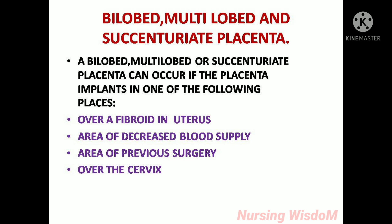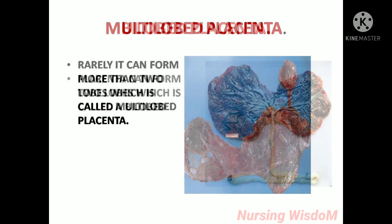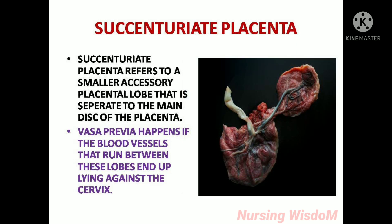Bilobed, multilobed, and succenturiate placenta can occur if the placenta implants over a fibroid in the uterus, an area of decreased blood supply, an area of previous surgery, or over the cervix. A bilobed placenta forms two lobes. Rarely it can form more than two lobes, which is called a multilobed placenta. Succenturiate placenta refers to a smaller accessory placenta lobe that is separate from the main disc of the placenta. Vasa previa happens if the blood vessels running between these lobes end up lying against the cervix.